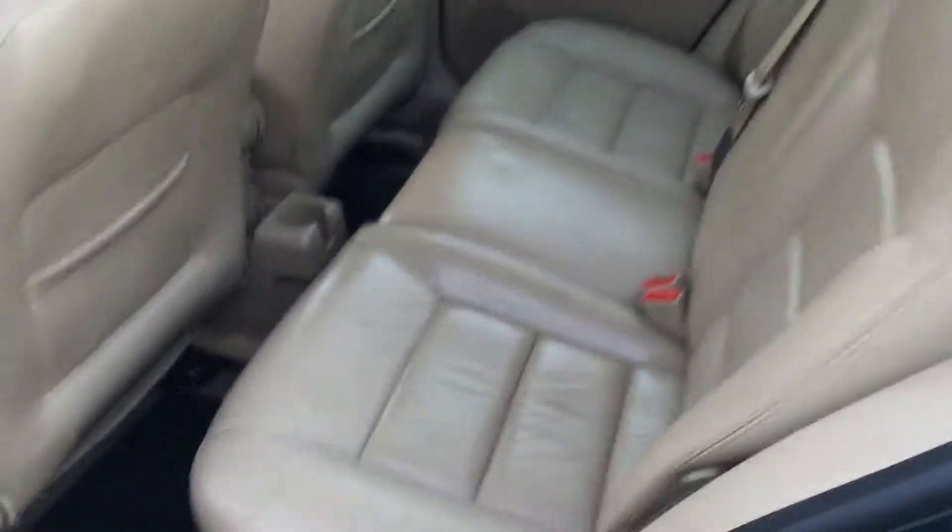We're going to unlock the doors and show you the back — pop the trunk. Good size trunk space. Side airbags and roof airbags. Take a look at the trunk space; the seats fold down as well. Fairly good size trunk.